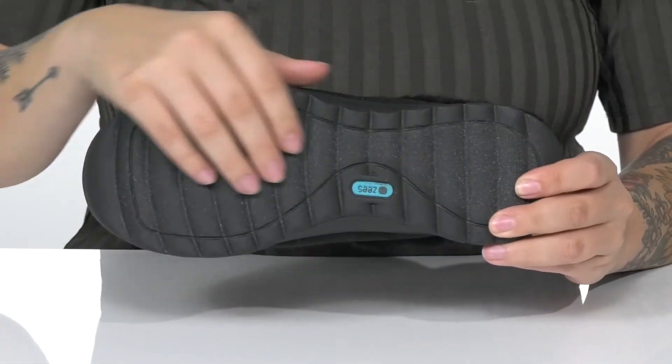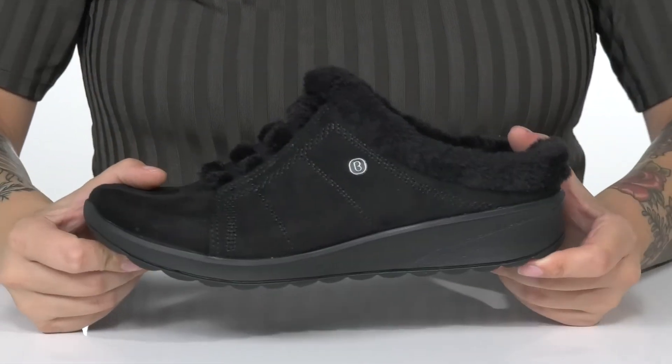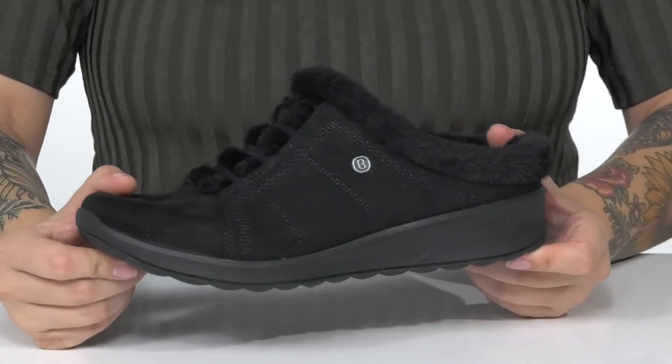Underneath is a molded low-density EVA outsole that is textured for traction. And I think these would pair very well with some joggers.